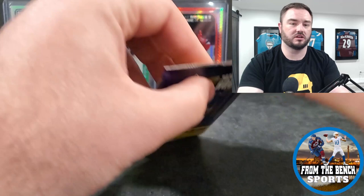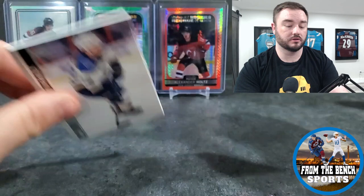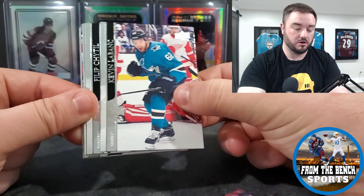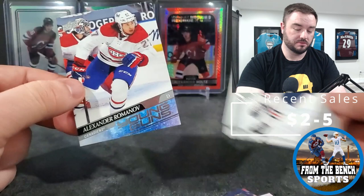I waited on it for a little bit since it had only been listed for about a day. Then I accepted the offer Saturday night, so it goes out tomorrow - which is today when you're watching this. First hit in this box: a Young Guns for the Canadiens - it is Alexander Romanov.